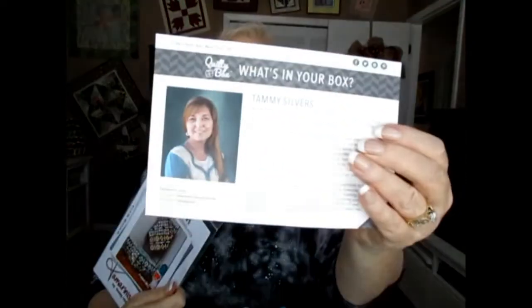So those are the items in my Quilty Box. The pattern value wasn't listed on the card but it is from Tamarini's, which is the curator for this month's box, so you can look it up online. Thank you for watching my video and I hope you had a happy Thanksgiving!